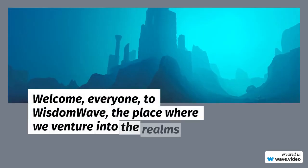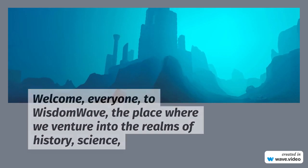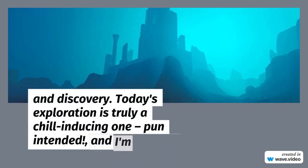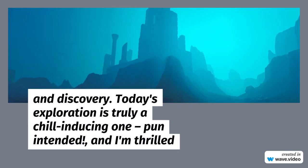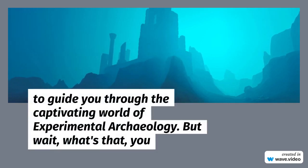Welcome, everyone, to Wisdom Wave, the place where we venture into the realms of history, science, and discovery. Today's exploration is truly a chill-inducing one — pun intended — and I'm thrilled to guide you through the captivating world of experimental archaeology.